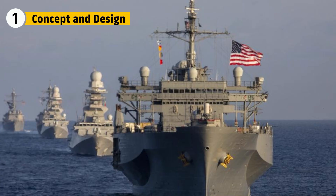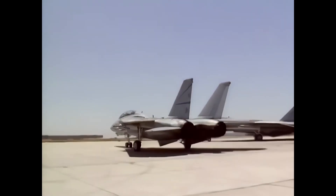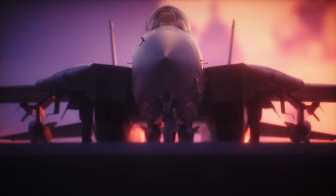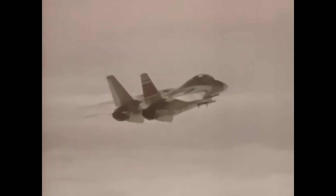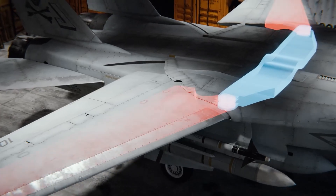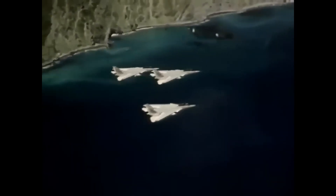The F-14 was born out of a need for versatility. The U.S. Navy needed a jet that could engage both air and surface targets while also adapting to various mission requirements. Its design was revolutionary — with wings that could adjust their angle in flight, the F-14 could maximize speed at high altitudes and lift at low speeds. The challenge was creating a wing mechanism that could withstand the extreme forces of battle while being simple enough for pilots to control at a moment's notice.